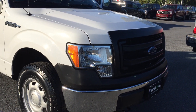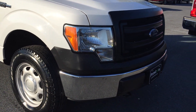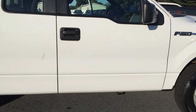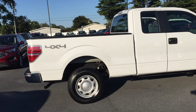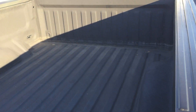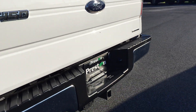Hey guys, Mike Taylor here. Today I'm showing you this 2014 F-150 XL. Let me step back here — clean as can be, as you can see. It's a 4x4, just out of detail. The vehicle was recently traded in.